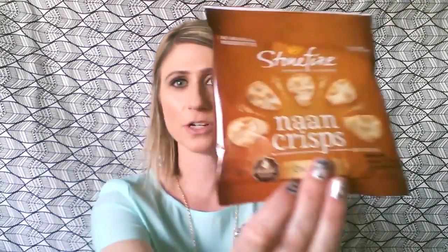Next thing is by Stonefire Authentic Flatbreads — Nan Crisps. I've seen these in my grocery store. Let's taste these. Oh my gosh, I need scissors — these are like Fort Knox. Those are good! They would be great with hummus or any kind of dip. They're just little mini flatbreads with a really good flavor. I like those a lot.